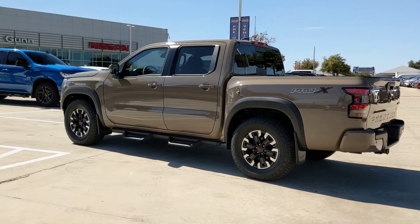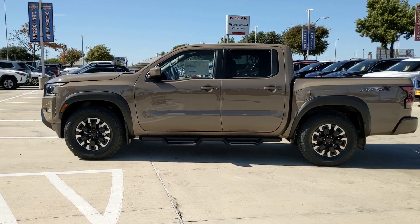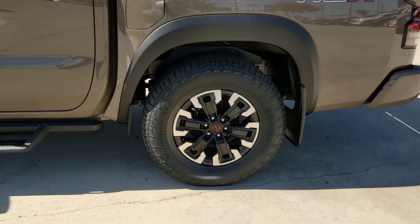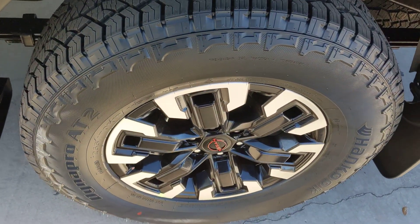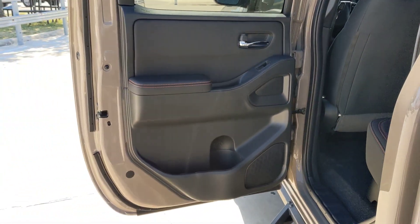The following are some of this vehicle's highlighted options: pre-collision system, navigation system, keyless entry, backup camera, remote engine start, fog lamps, keyless start, satellite radio, alarm, and aluminum wheels.